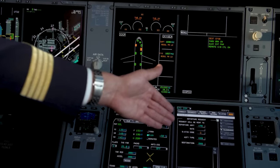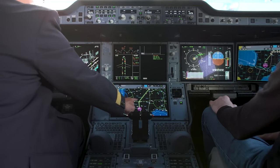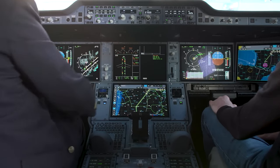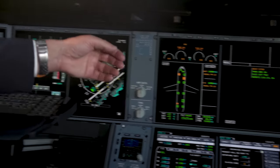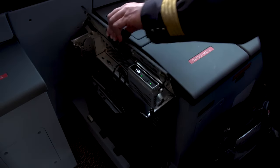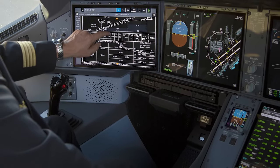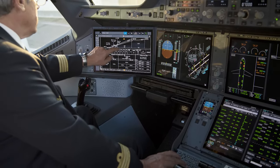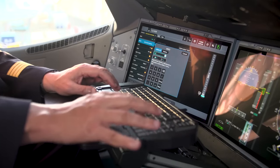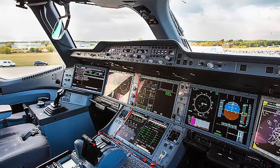The cockpit also features advanced navigation systems, including GPS, inertial navigation systems, and multi-mode receivers, which provide accurate and reliable information about the aircraft's position, speed, and altitude for safe and efficient navigation. Additionally, the cockpit includes a range of communication systems, including VHF radios, HF radios, and satellite communication systems, allowing pilots to communicate with air traffic control, other aircraft, and ground-based personnel, providing essential information about weather conditions, traffic, and other operational details.